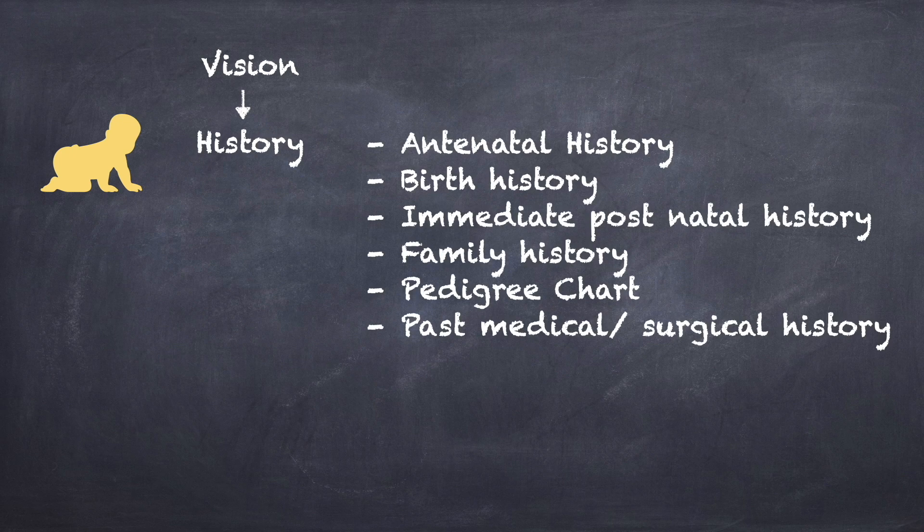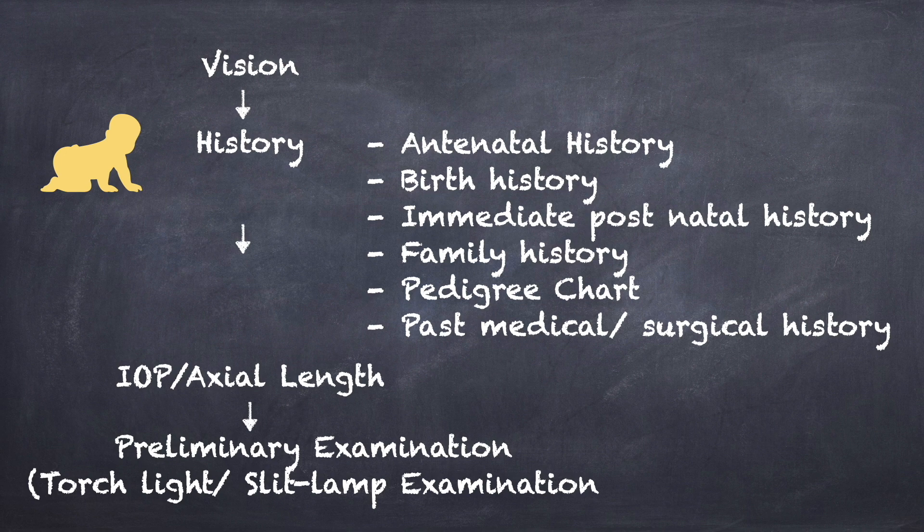For infants less than one year of age, vision assessment is done initially. A detailed history including antenatal history, birth history, postnatal history, family history, pedigree chart, and past medical and surgical history are noted. Intraocular pressure is checked by the eye care tonometer and a preliminary examination is done by torchlight or a portable slit lamp, followed by documenting a clinical photo.